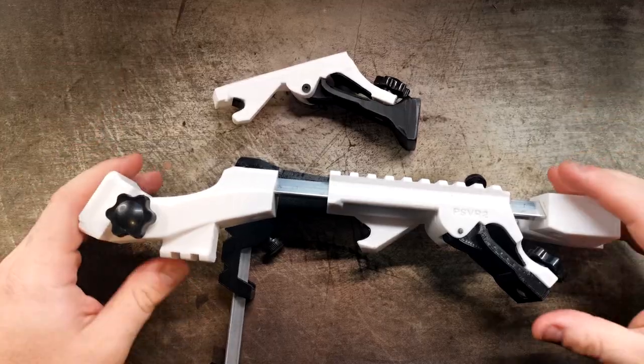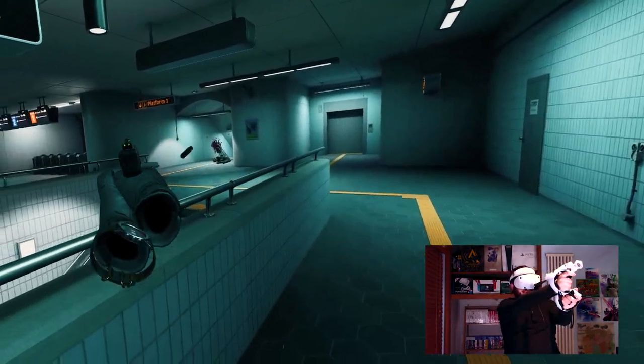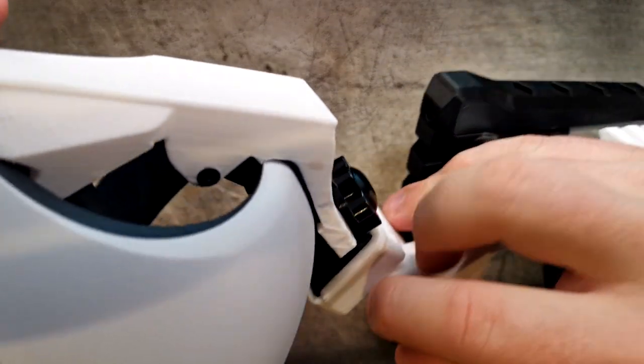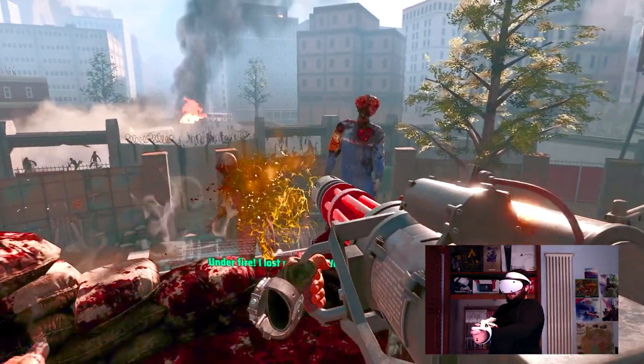But the real magic of the Vader 1 is its flexibility. I could switch between my assault rifle and sidearm like a seasoned operator in the blink of an eye. The front controller angle could even be adjusted for different games, something most gun stocks wouldn't dare dream of. It was like wielding a custom-built stock for every digital world I entered, whether I was annihilating cactuses on a beach or battling zombies in a creepy abandoned mall.